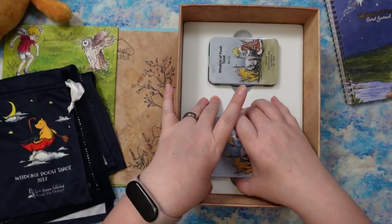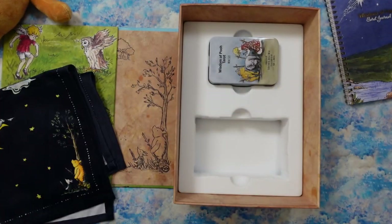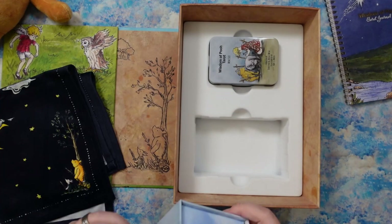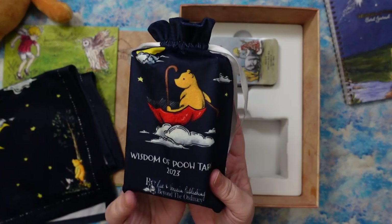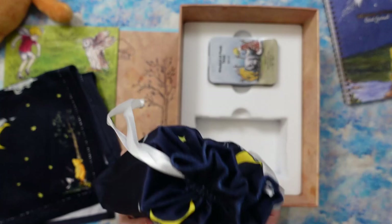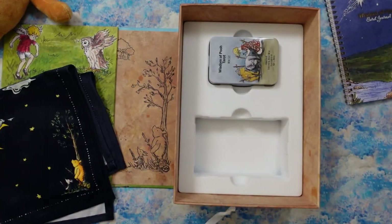Now we have the decks. First things first — I really want to know if the deck fits perfectly in the bag. Because I hang my stuff on the wall, I'm really stoked about this. Look — it's perfect! It fits perfectly, which means I can literally hang it on the wall in its own bag. I am super stoked. That's awesome.